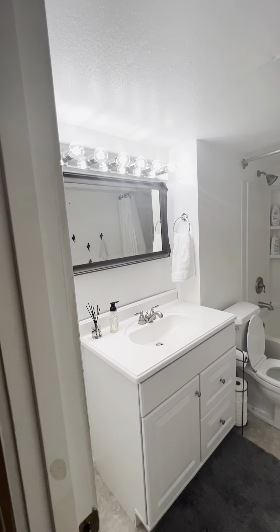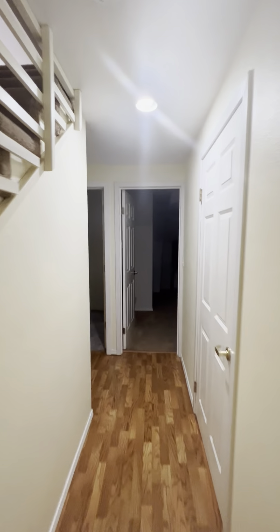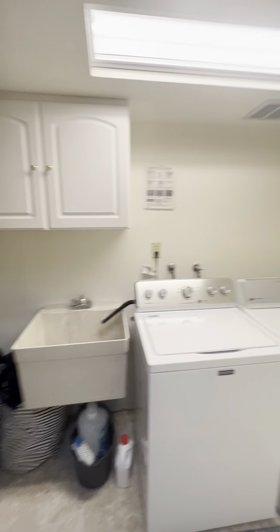We have the guest bathroom downstairs, and a laundry room with a utility sink.